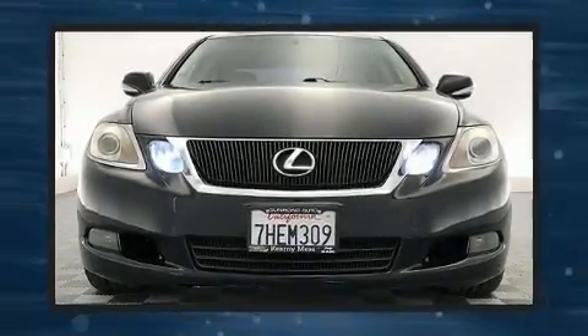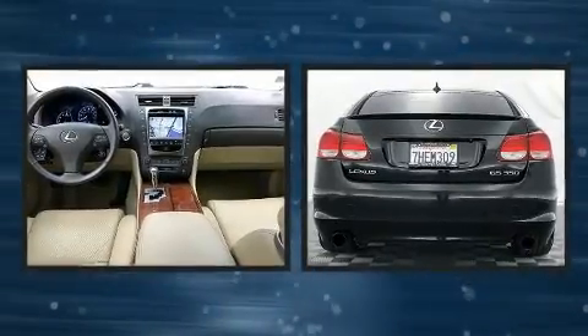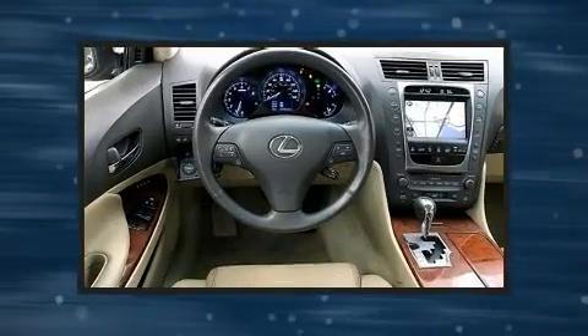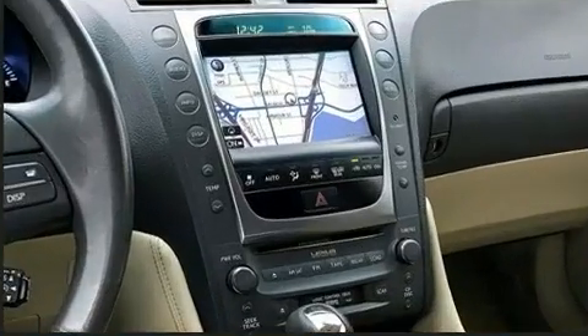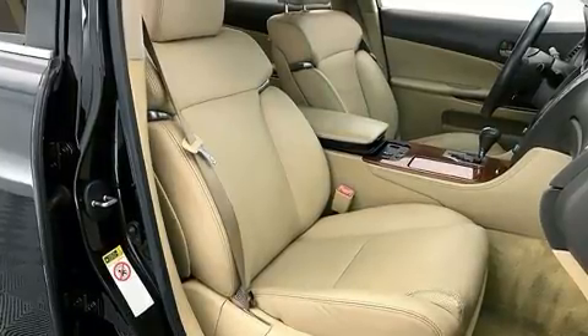Come test drive this 2008 Lexus GS 350. This four-door, five-passenger sedan provides exceptional value. It features an automatic transmission, rear-wheel drive, and a 3.5-liter six-cylinder engine. It includes heated seats, a power seat, a trip computer, and an outside temperature display.